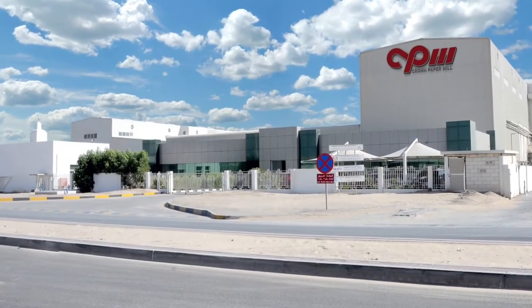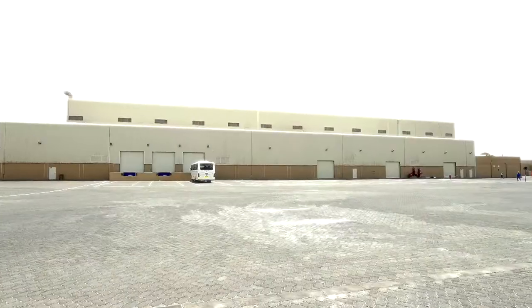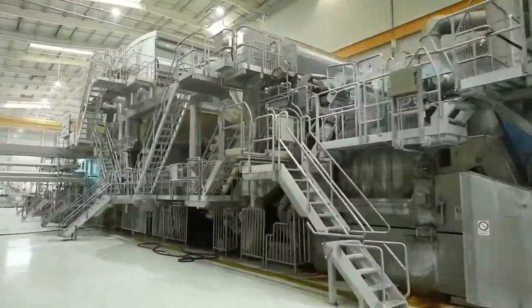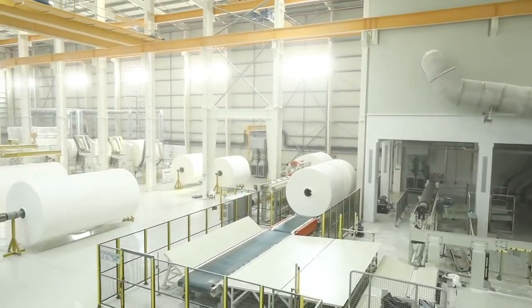Crown Paper Mill is one of the largest producers of jumbo tissue paper rolls in the region. The high-tech mill covers a total area of 50,000 square meters, with an annual production capacity of 100,000 tons.